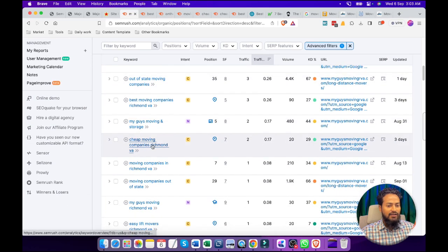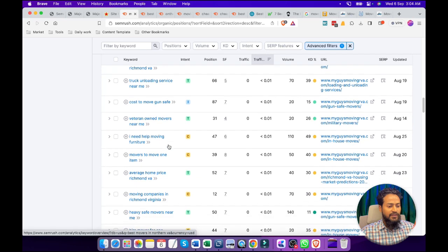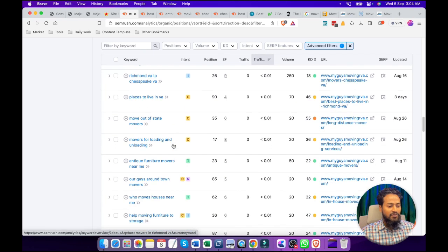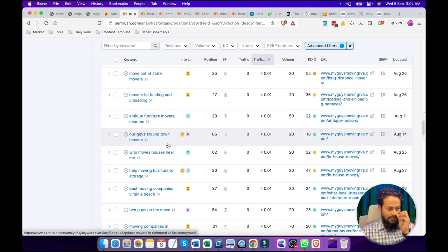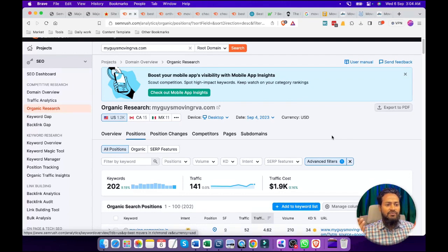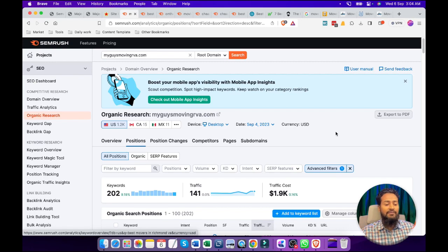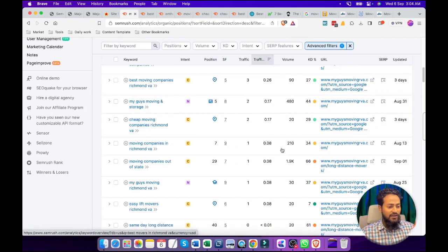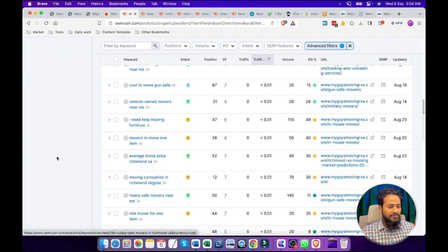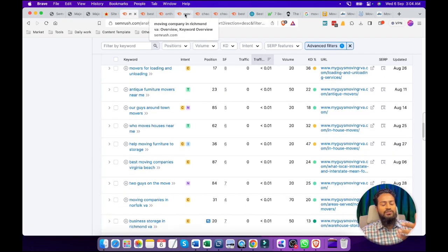You can see this keyword is targeting and also getting ranked. More or less, they are ranking for the same keywords because for this particular niche there are not many different types of variations. People are not searching for many different types of information for this service. This is why the service-related keywords are very limited as per my research.